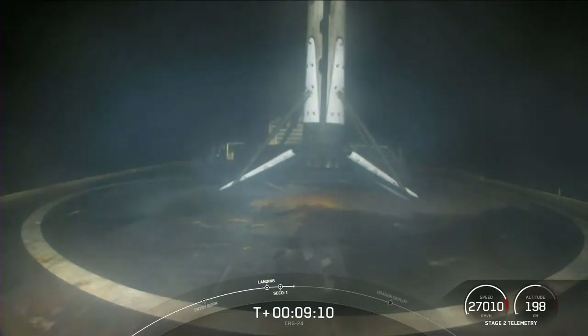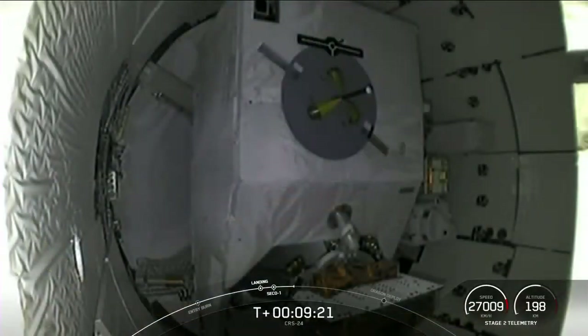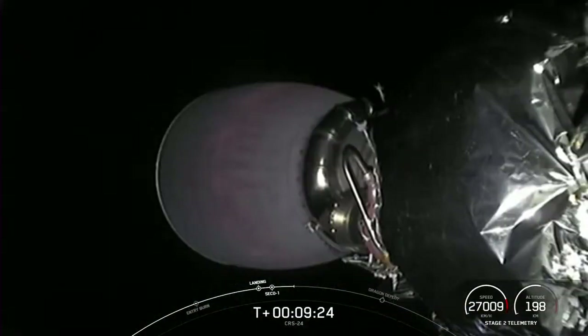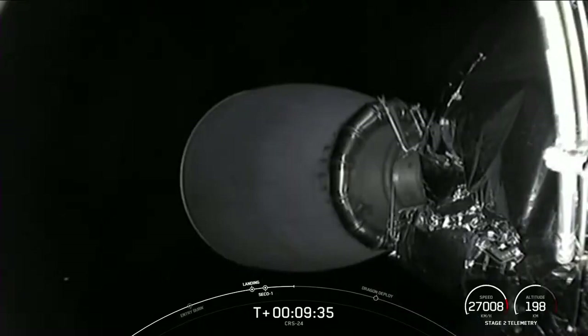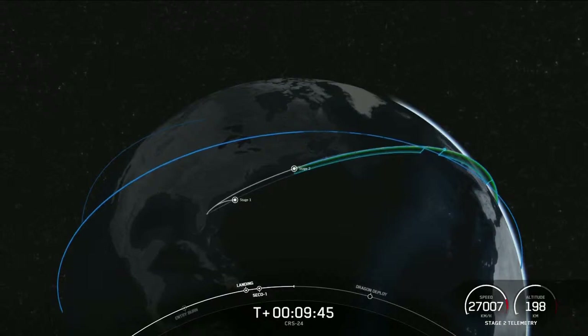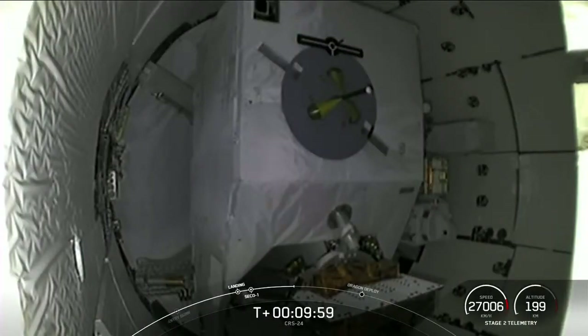We also heard that the second stage engine, the Merlin vacuum engine, successfully shut off. We're going to pause here to see if we can confirm a good orbit of the second stage. And I am getting confirmation that we do indeed have a good orbit. So the second stage is going to be coasting for a few minutes.